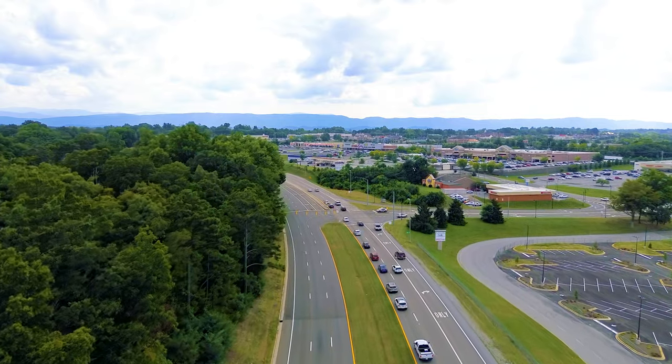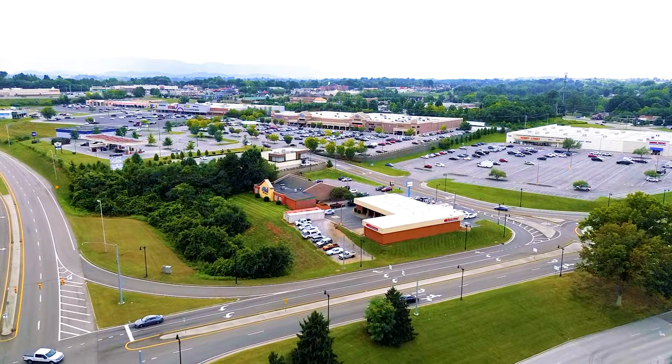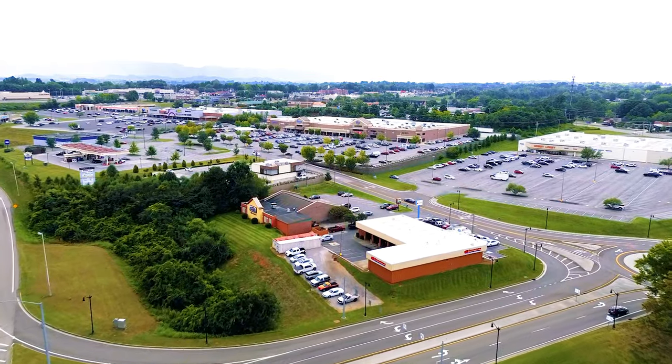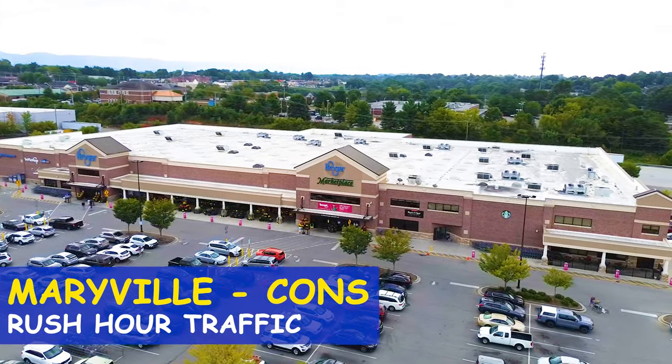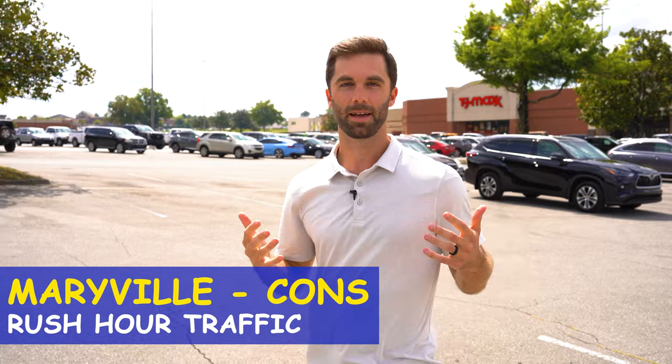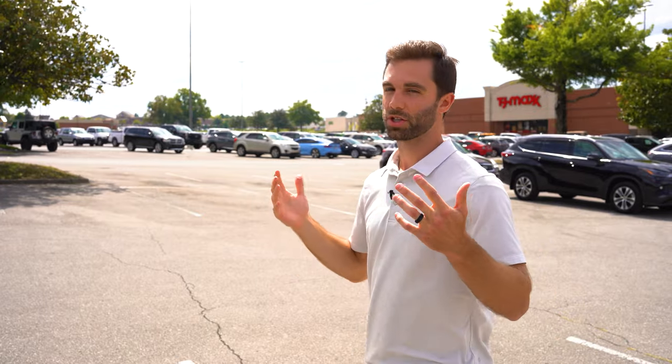This brings me to con number two: the traffic. This main road runs from Knoxville up through Maryville, and while the traffic in the middle of the afternoon isn't too bad, it can get pretty bad at rush hour. Compared to a major city the traffic isn't terrible, but people move to a small town to get away from traffic, and unfortunately things can get backed up on this main road. If you're commuting from the neighborhoods on the other side of Maryville to Knoxville for work, that's where the traffic is really going to come into play.